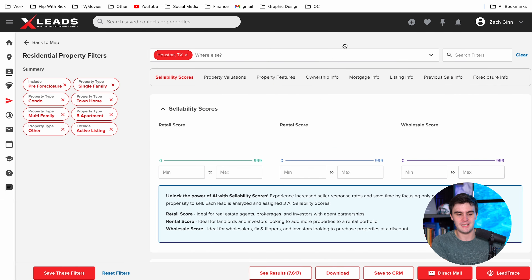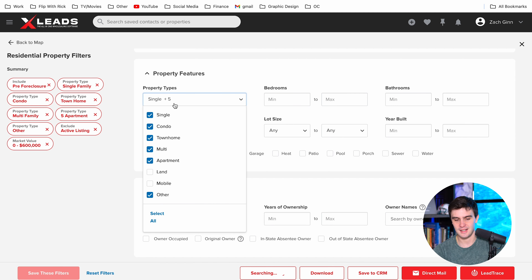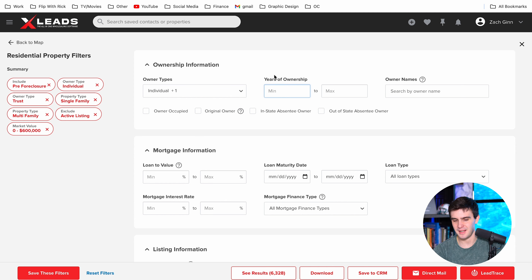I want to go inside of XLeads and really filter out a little better. I'm going to make sure the property's not worth more than $600,000. Let's make sure that it is a single family house — if you want to keep multifamily, you can. I would just get rid of 'other' right now. Better baths don't really matter. Owner type — I want to make sure that it's an individual or a trust. Financial business, you don't want to do. Years of ownership doesn't really matter either.